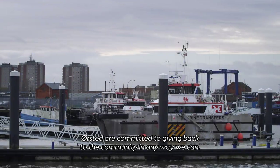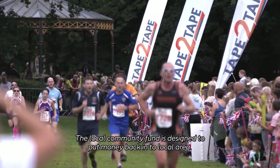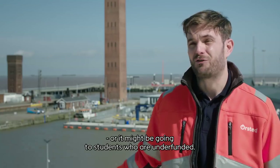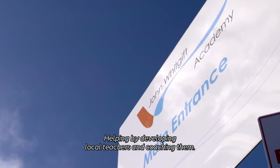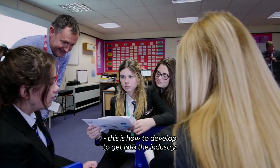Orsted is committed to giving back to the local community in any way we can. The local community fund is designed to put money back into the local area — this might be into STEM projects, or it might be going into students that are underfunded. We've got other initiatives such as Teach First, helping by developing local teachers and coaching them, and also helping schools to understand how they need to develop to get into the industry.